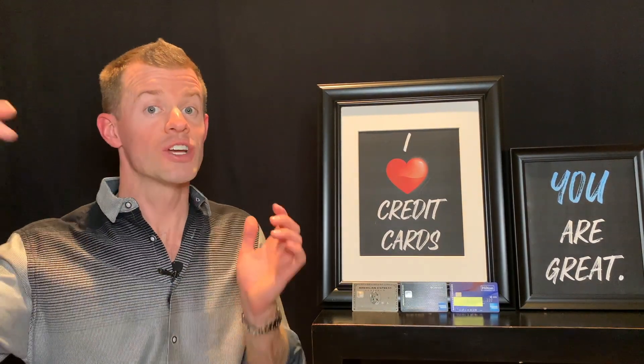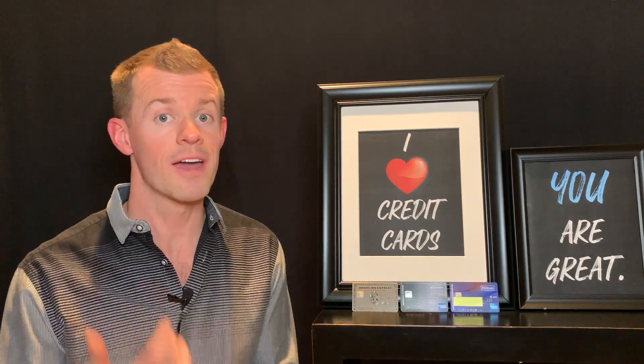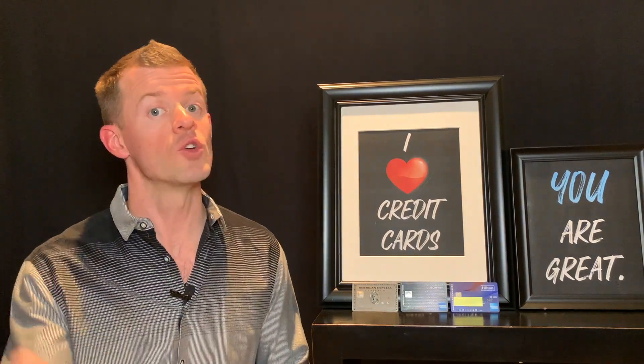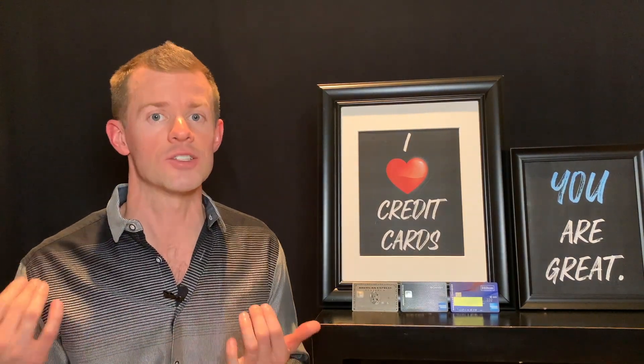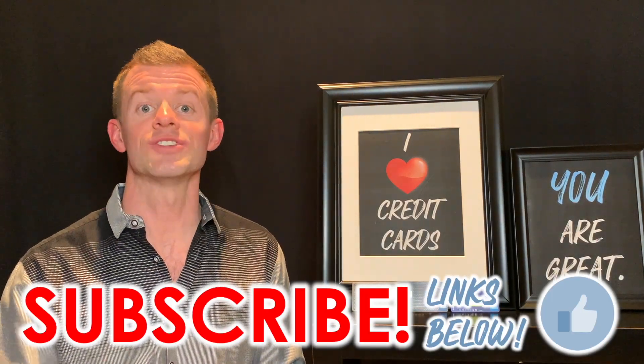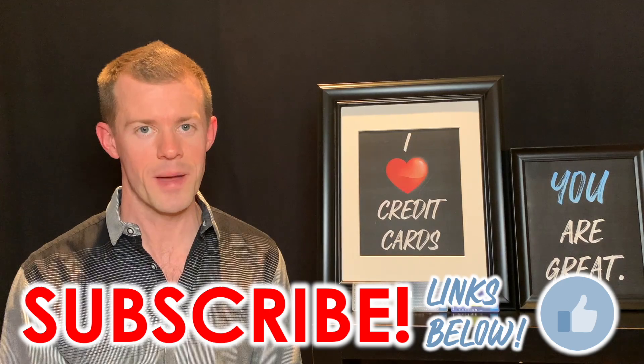Of course, if you just want one huge signup bonus to get your next trip going faster than you otherwise could, any of these would be a great bet. That's a wrap for today. If you enjoyed this video and think it could benefit others, please like, subscribe, and turn on notifications. Check the links in the description to apply for a credit card, get free stocks from Webull, or start an online business. Let me know in the comments which of these cards you already have and which one you want to apply for next — and until then, remember, you are great!